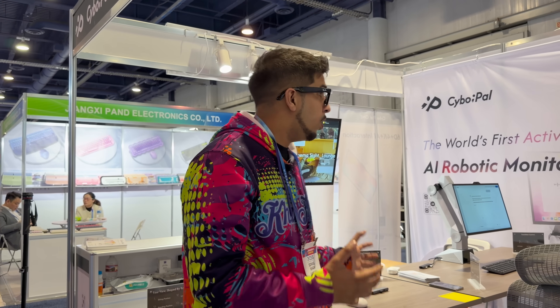Well, there you guys have it — this is the all-new Cybopal. Be sure to check out the link down below in the description and let us know what you think. And believe it or not, we'll be getting our very own unit at the studio. Stay tuned, and we'll see you next time.